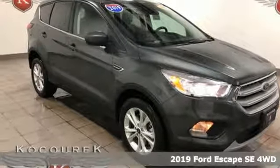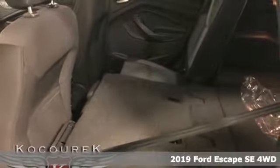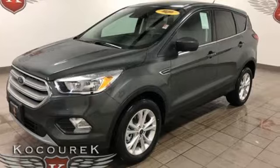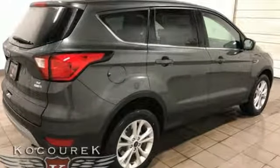It's a new 2019 Ford Escape. Get away every time you get into this Escape. Its amazing ability and maximum cargo configurability makes every trip the perfect journey. And get ready for an impressive combination of features.